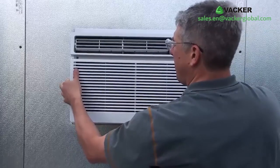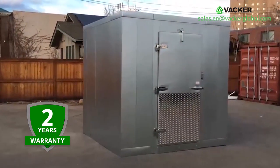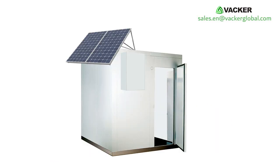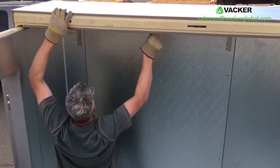You can easily dismantle the cooling units if you want to shift to another place. We offer 2 years warranty on these units. They can operate with small generators or solar power units. If you are using modular cold rooms, you can use them during harvest times and remove them thereafter.